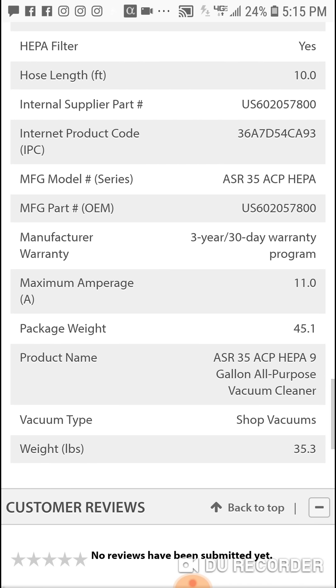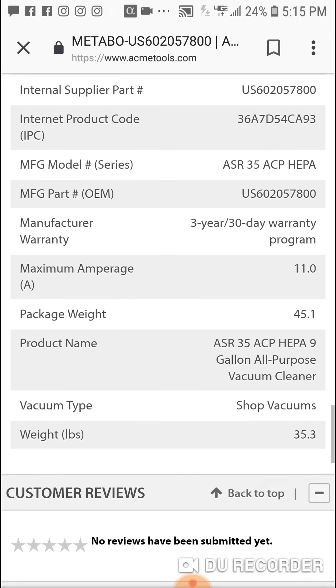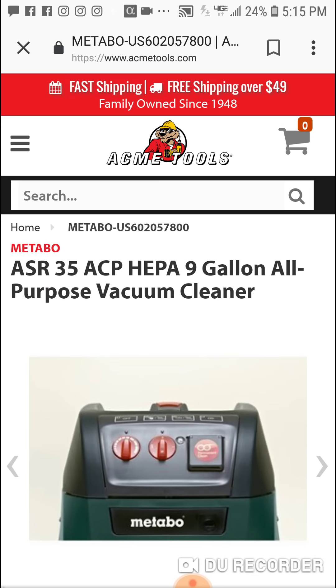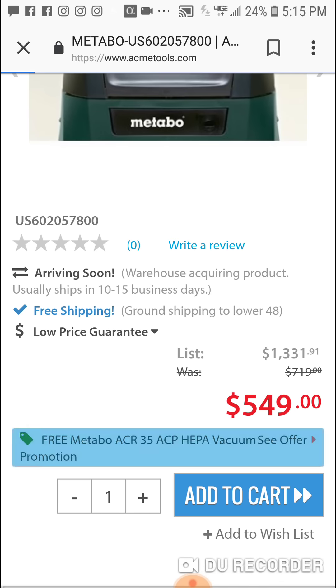Three-year warranty, and a 30-day return — if you don't like it within 30 days you can send it back. For a good deal, I'll tell you. Anyone interested, you can also buy their other vacuum.